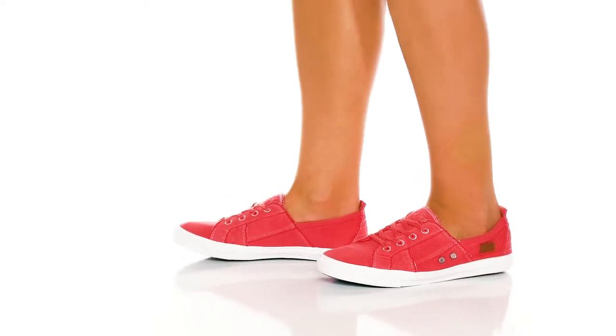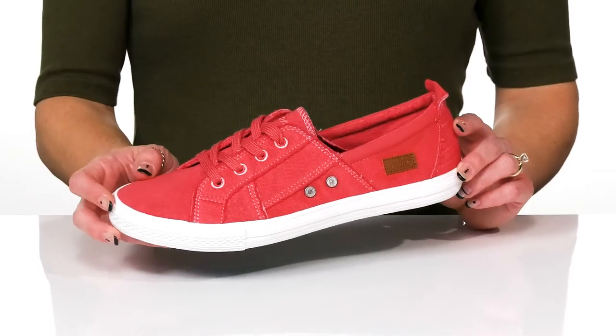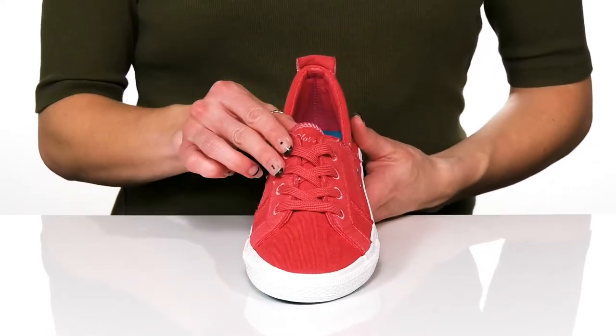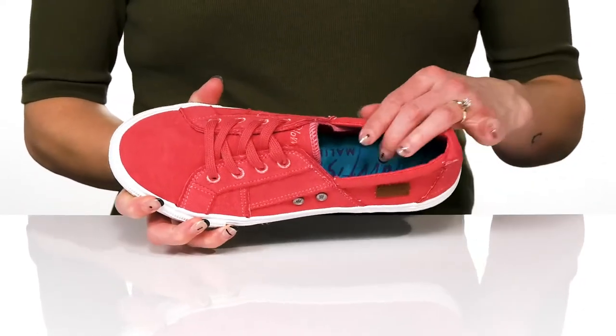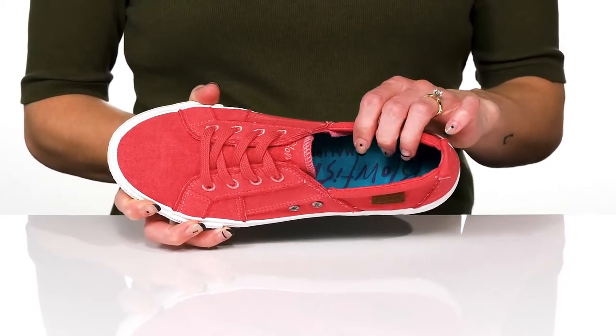Add these sneakers to your casual footwear this season from Blowfish. These have a textile upper with a lace-up feature at the front so you can get that secure fit. They offer a textile lining and insole that's actually really cushioning for some comfort.